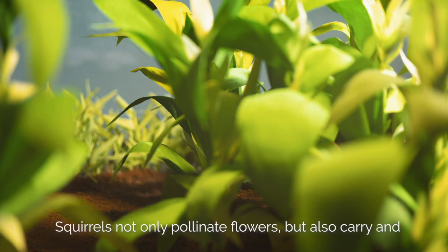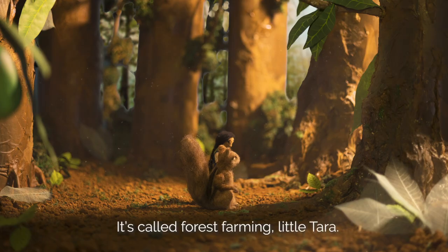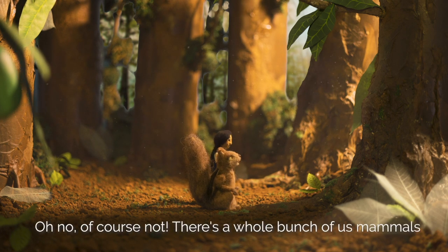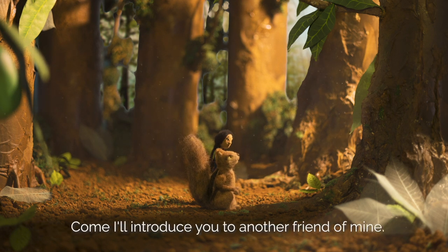Insects, birds and the wind are not the only pollinators. There are mammals too, like this squirrel. Squirrels not only pollinate flowers, but also carry and disperse seeds from place to place. It's called forest farming, little Tara. Are you the only one who does this kind of forest farming? Oh no, of course not. There's a whole bunch of us mammals who do such services for ecosystems. Come, I'll introduce you to another friend of mine.